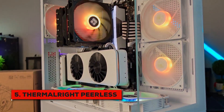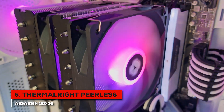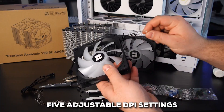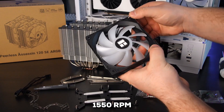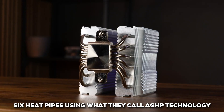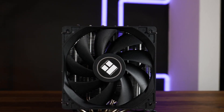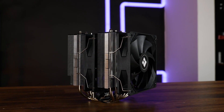First up, we have the Thermalright Peerless Assassin 120 SE, which is really geared towards those building on a budget, but still wanting fantastic cooling. This is what I call the champion of value. Under the hood, you get dual 120mm TL-C12C fans which can ramp up to a solid 1550 RPM. It's also designed with six heat pipes using what they call AGHP technology — short for Axial Groove Heat Pipe — meaning this cooler can impressively handle CPUs pushing over 200 watts. That's serious cooling power, especially for something in this category.